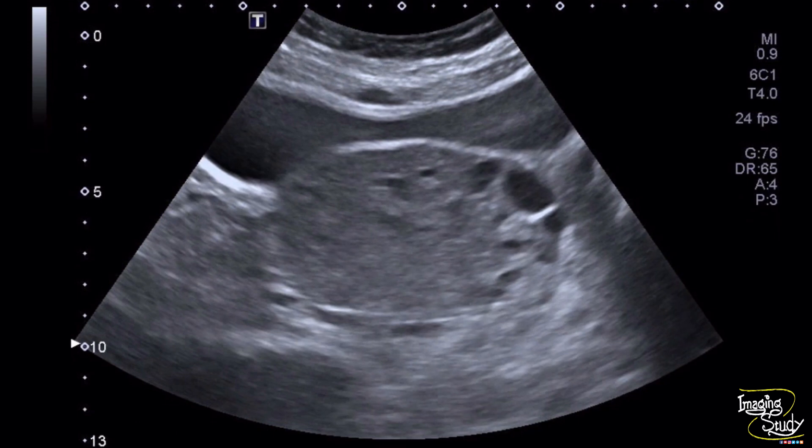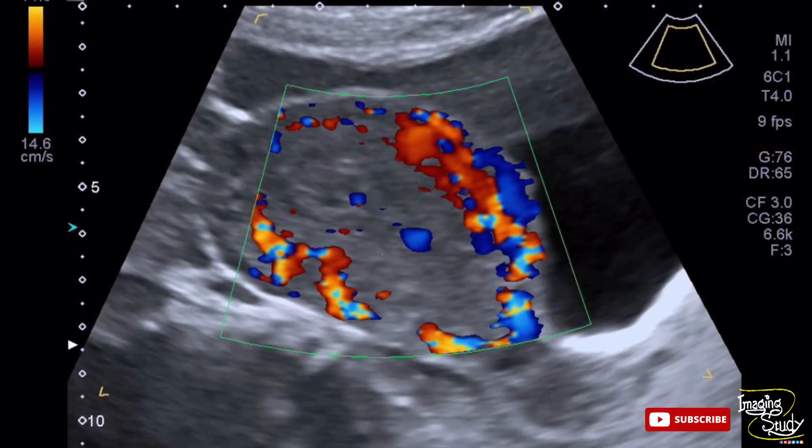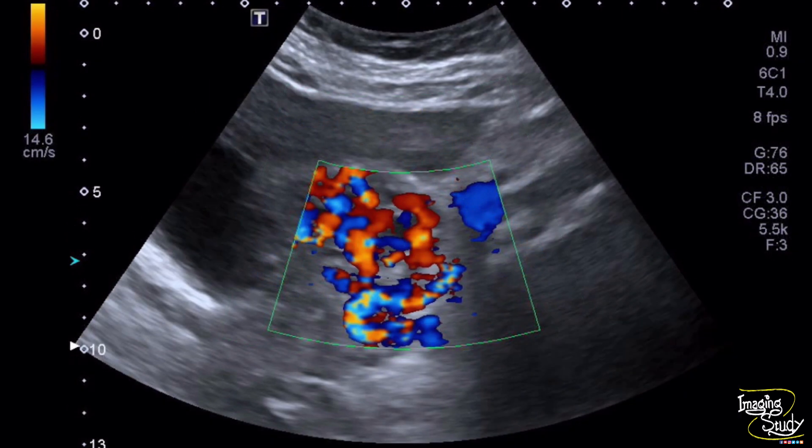Here is the transverse section of the uterus showing the peripheral dilated veins. We have measured the vein and the diameter was more than 4 mm, indicating pelvic congestion syndrome. Here is also a glimpse of the peripheral tortuous veins. The right side also has some prominent veins but the left side is more affected. Here is the Doppler image showing peripheral myometrial veins with color flow, and the adnexal image also showing color flow on Doppler.